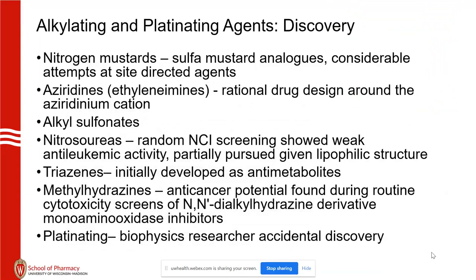There are seven different subclasses of these agents. It's really interesting, if you're a fan of science and the evolution of design, how these things kept evolving. The aziridines, for example, were a purely rational, calculus-based design of the cation to make it as perfectly stable chemistry-wise as possible. Nitrosoureas were a random National Cancer Institute screening of compounds looking for leukemic activity. Triazines were initially developed as anti-metabolites. Other biophysics researchers in California and other places had figured out platinating agents.